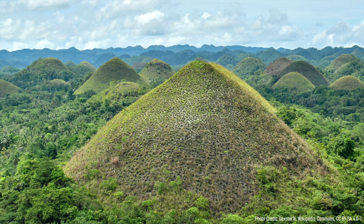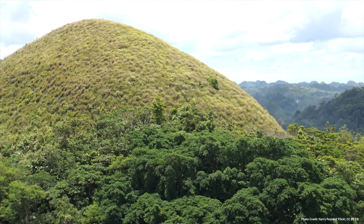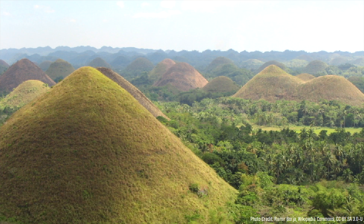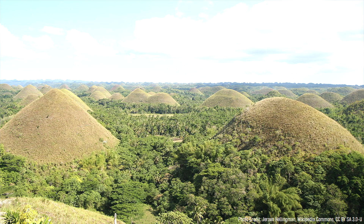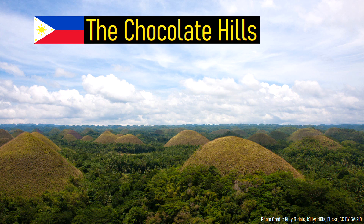Within the Philippines is a strange network of large and rounded green hills, which are spaced somewhat evenly apart. These dome-shaped landforms are largely between 30 to 50 meters tall, although some are as much as 120 meters or 390 feet taller than the surrounding landscape. This network stands above the low-lying farmland and forest, forming an alien-looking landscape. They become all the more spectacular during the dry season, during which the grasses on them die off, causing the mounds to turn a brown color. This brown coloration is how these unique features got their name: the chocolate hills.